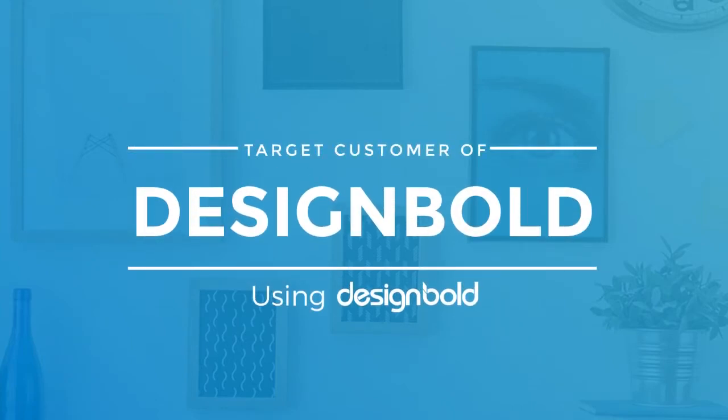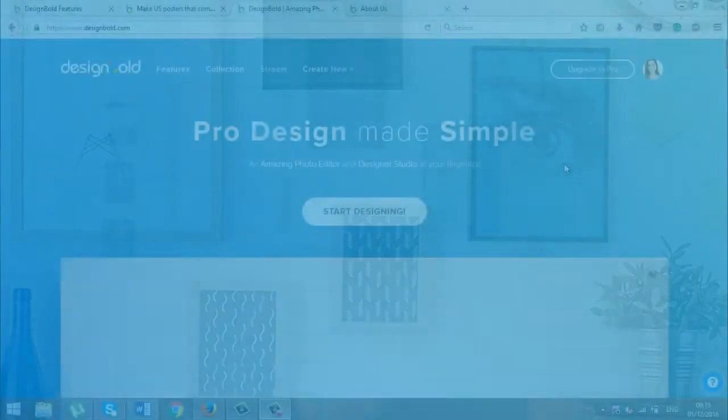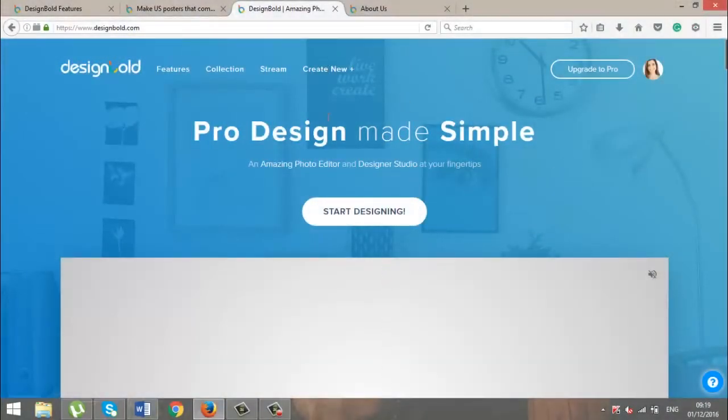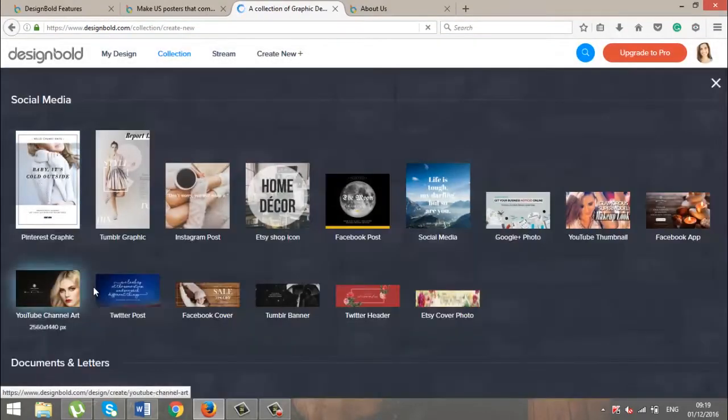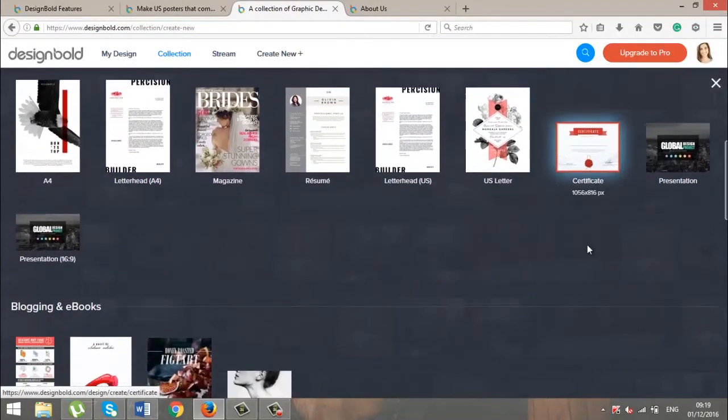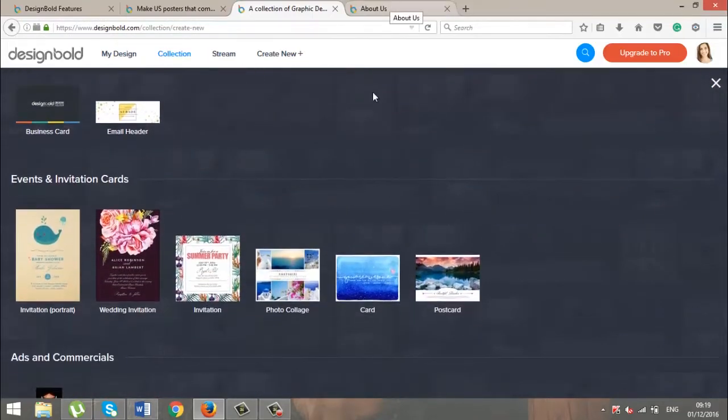Who is DesignBolt for? DesignBolt was built to help everyone, especially designers, marketers and small business owners, to quickly and easily create visual content so that they can communicate their ideas more effectively with the audience.